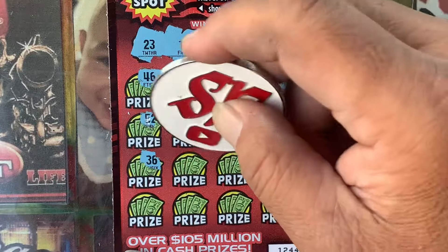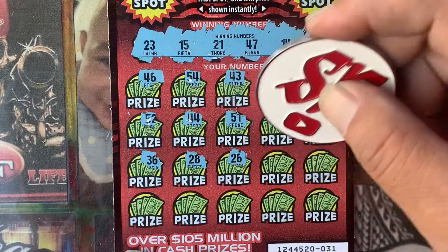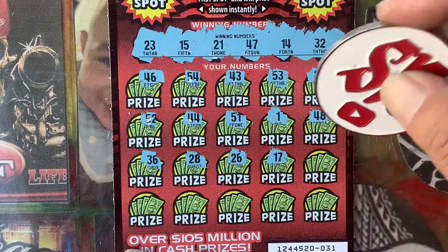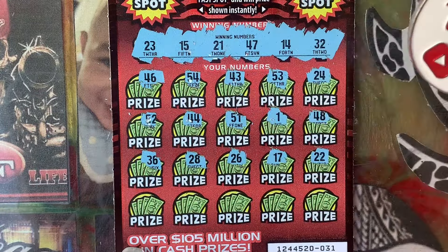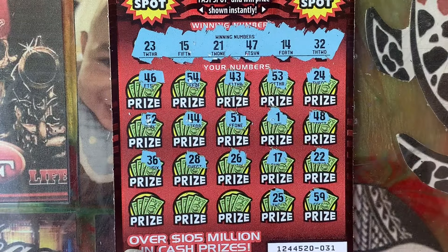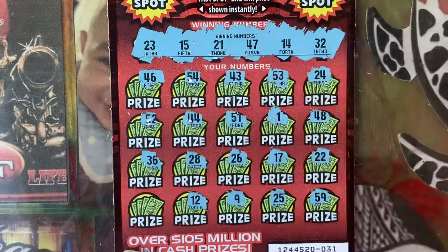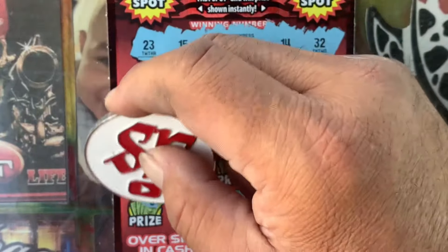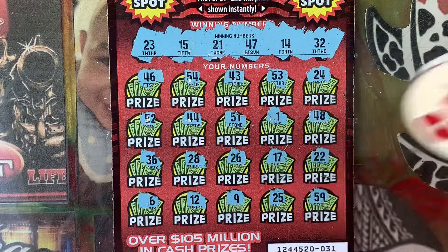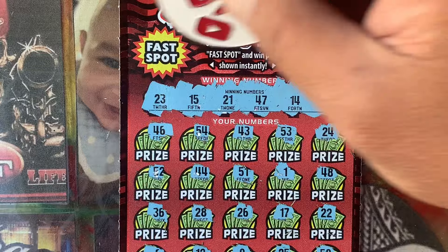No 50s. We got 30s — 32. 28. 26. 17. No 50s. 25. No singles. 12. 6. Alright, fast spot — no money bag.